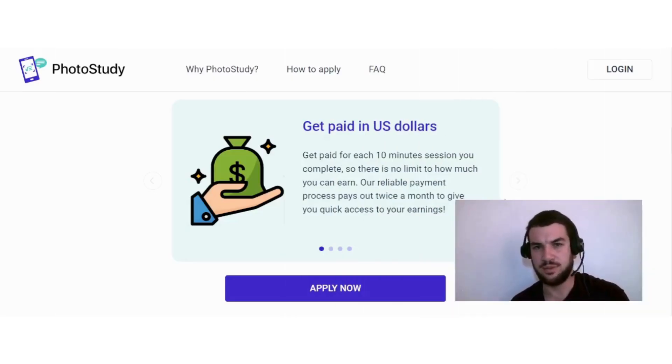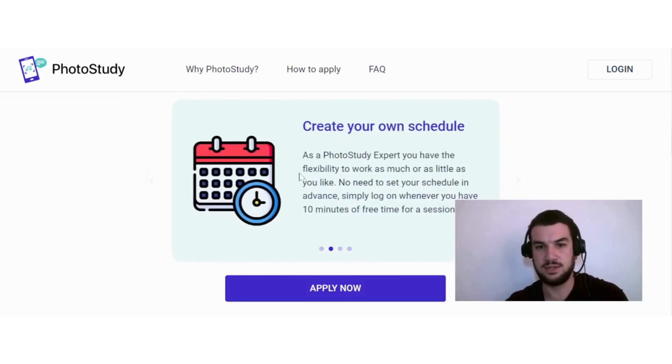Some reasons to consider working as an expert on Photo Study: you get paid in US dollars for each 10-minute session you complete, with no limit to how much you can earn. The reliable payment process pays out twice a month. You can also create your own schedule — work as much or as little as you like, with no need to set your schedule in advance. Simply log on whenever you have 10 minutes of free time.